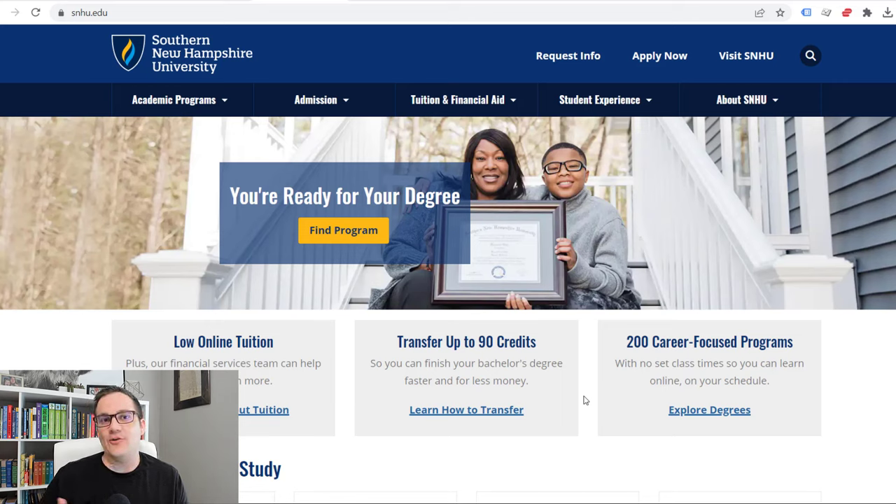For people who want to accelerate degrees through third-party exams like CLEP exams, Sophia.org, Study.com exams, StraighterLine — a whole bunch of third-party resources where you can earn college credits — this school accepts a lot of transfer credits from those resources, up to three years' worth. If you've followed my channel, you know there is another way to accelerate college degrees that I prefer. I like accelerating degrees through universities more than through third-party exams. It looks cleaner on your transcripts, it's a simpler process, and if the university is structured properly, you can do it really quickly.